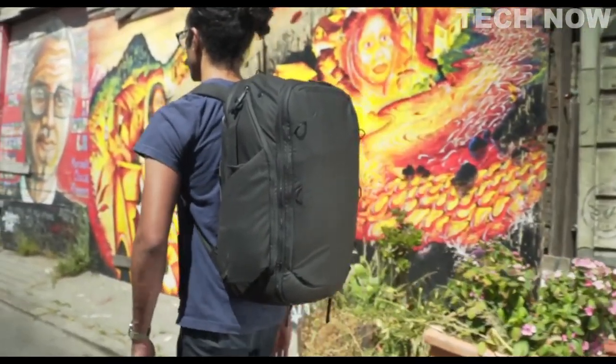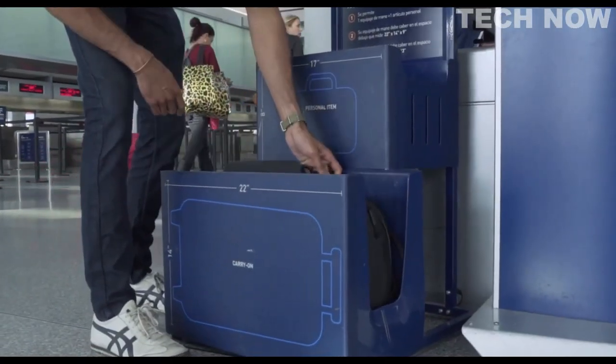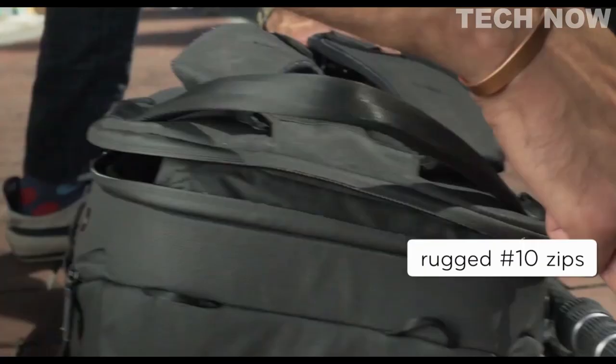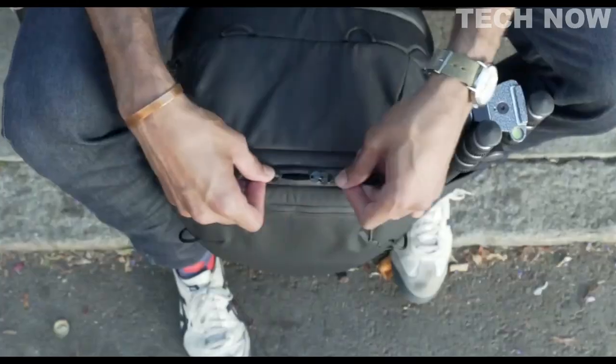This is the 45-liter travel backpack by Peak Design. It's a carry-on that expands to fit more and contracts to become a daybag. Access it from the back, the sides, and the front.